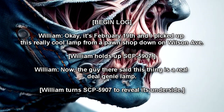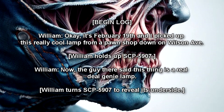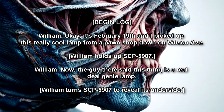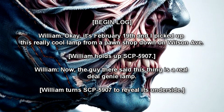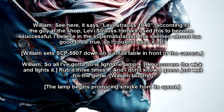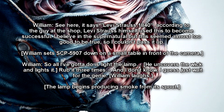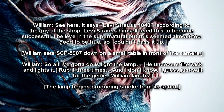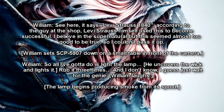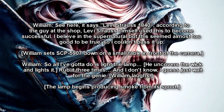Begin Log. Ok, it's February 19th, and I picked up this really cool lamp from a pawn shop down on Wilson Avenue. William holds up SCP-5907. Now, the guy there said this thing is a real deal genie lamp. William turns SCP-5907 to reveal its underside. See here? It says, Levi Strauss 1840. According to the guy at the shop, Levi Strauss himself used this to become successful. I believe in the supernatural, but this seemed almost too good to be true, so I couldn't pass it up. William sets SCP-5907 down on a small table in front of the camera.